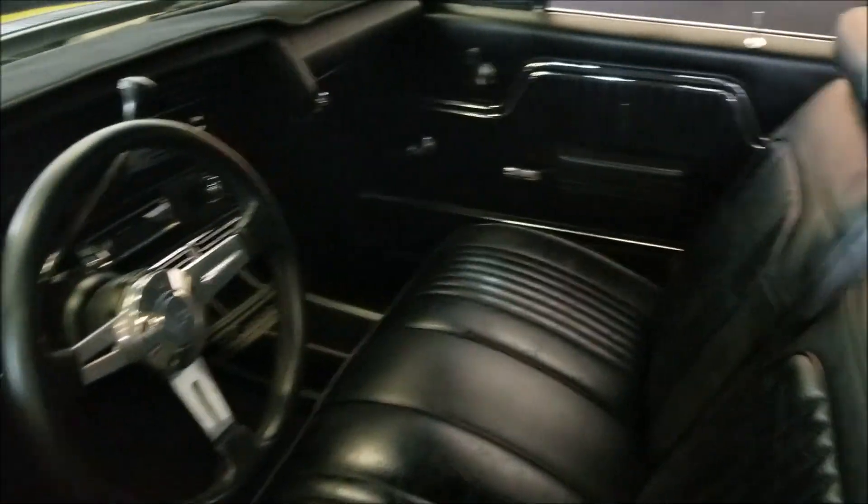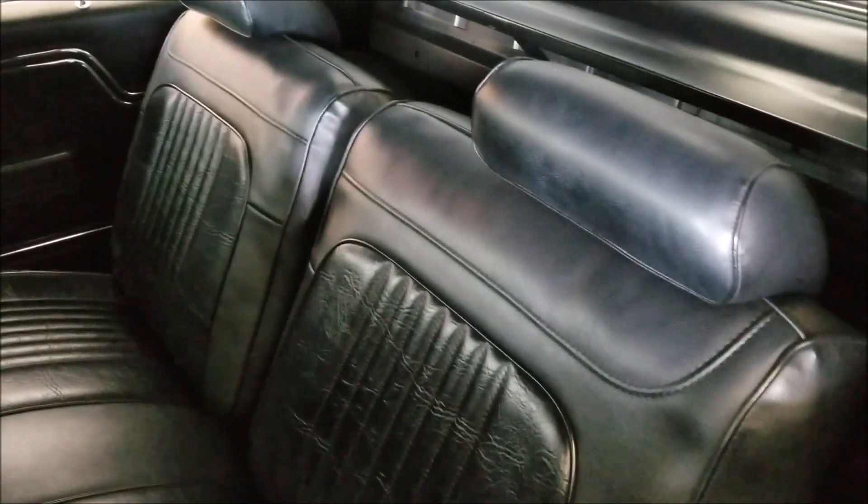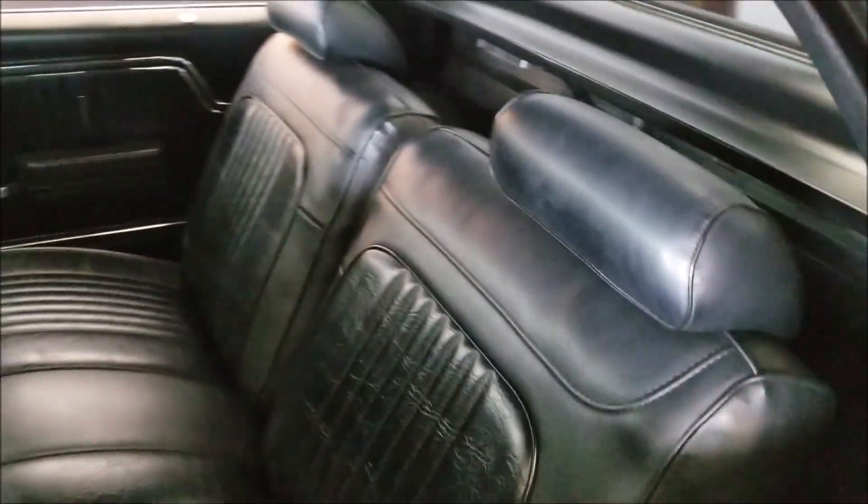The bed has been sprayed with a bed liner and is in very nice shape. You can check out those pictures at uniqueclassiccars.com. It also has the hard fiberglass tonneau cover on it.